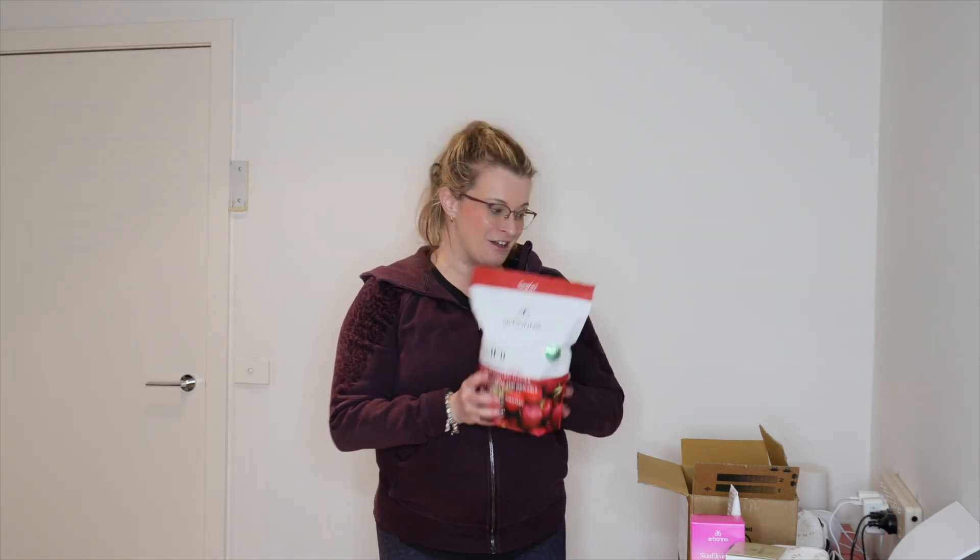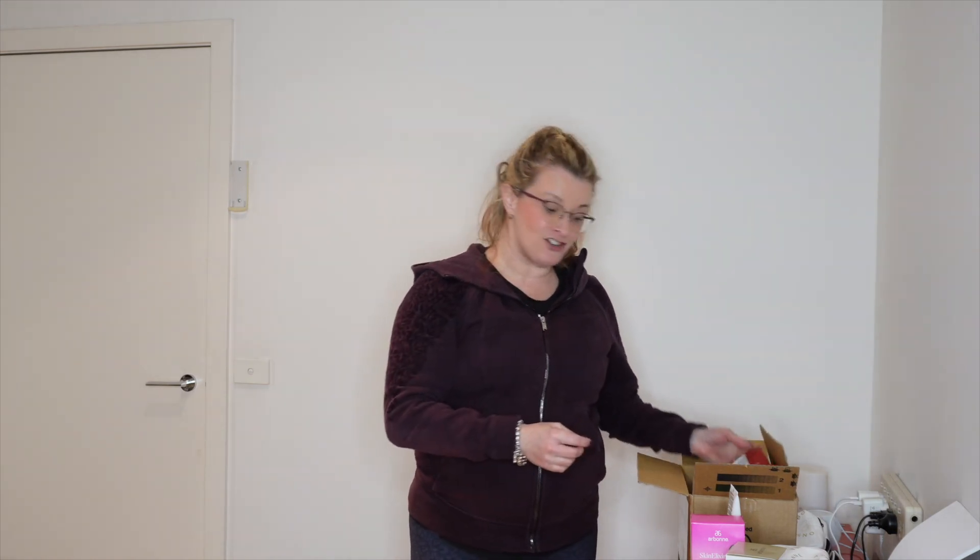Those are the new products and I'll be talking to you guys about them as I try them more and see how they go. Any comments or questions, let me know — I'd love to answer them. Look forward to speaking soon, thanks guys, have a good day!